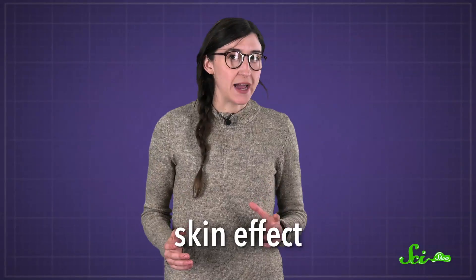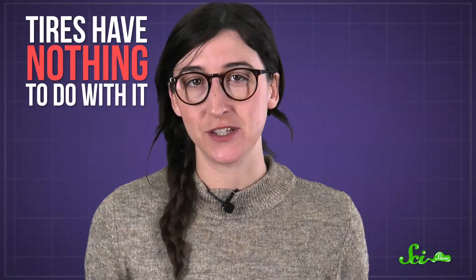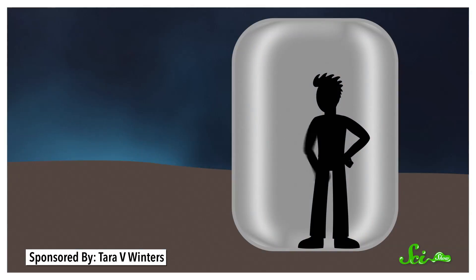Lightning never makes it to the inside, where passengers and crew and jet fuel are — it gets stopped by the plane's surface. The process is known as the skin effect, and it's also the reason you're safe from lightning in a car. A lot of people think it's the tires, but the tires have nothing to do with it. It's all thanks to the metal shell of the car, which pushes the lightning to the outside. The skin effect is so effective that you'd be completely safe inside of a shell of aluminum just a few millimeters thick, even while lightning hit the outside.